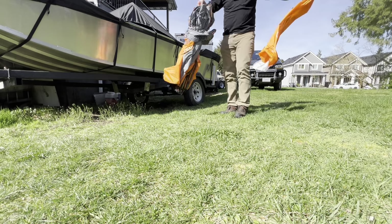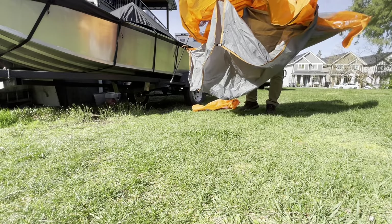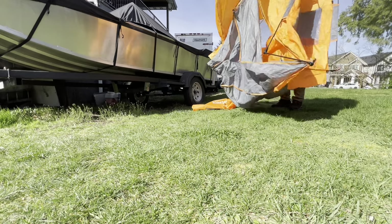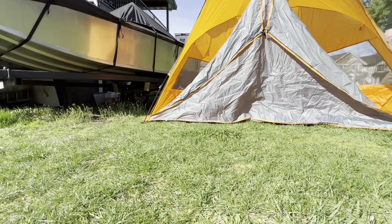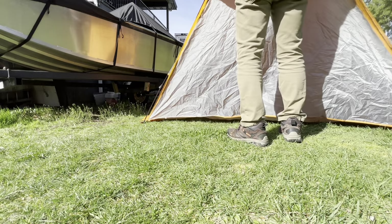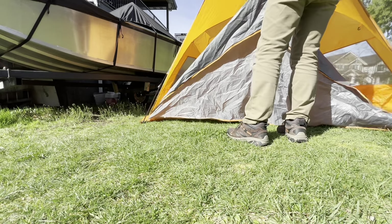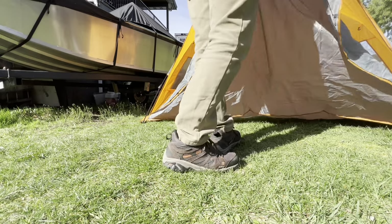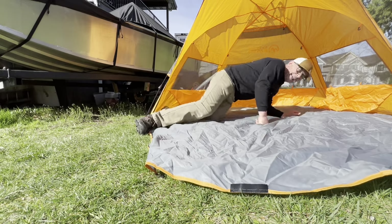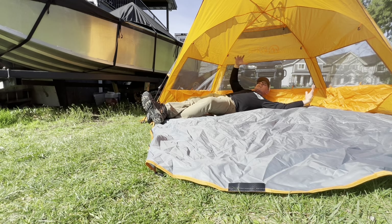Outdoor Master — let me show you something here, because I already opened this one up. You guys probably already know that, but check this out. Look at that! What do you guys say? Look at that — really nice!